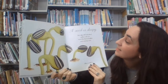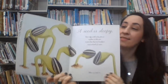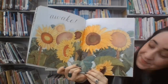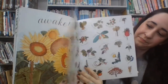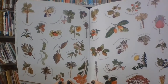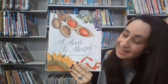A seed is sleepy — but only until it has found a place in the sun, and it has had its breakfast and a drink of water. Then a seed is awake. A seed is sleepy.